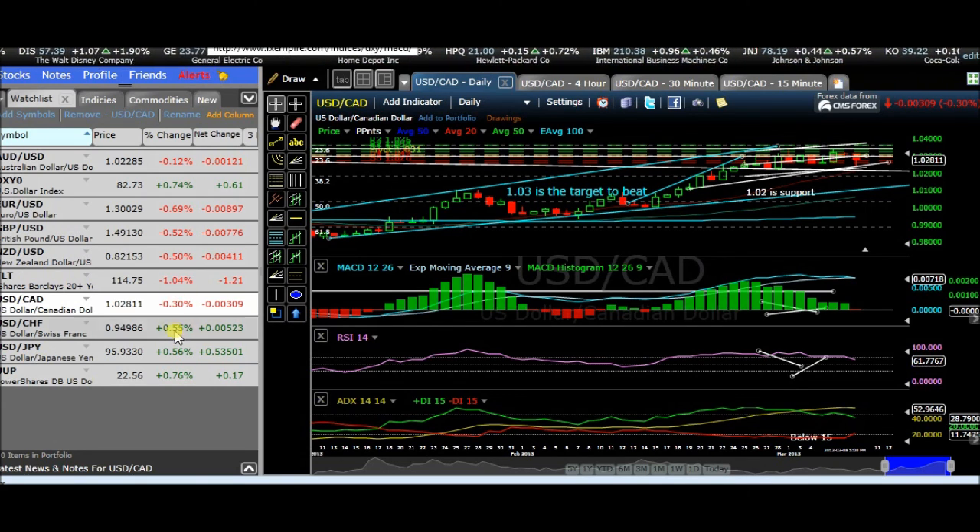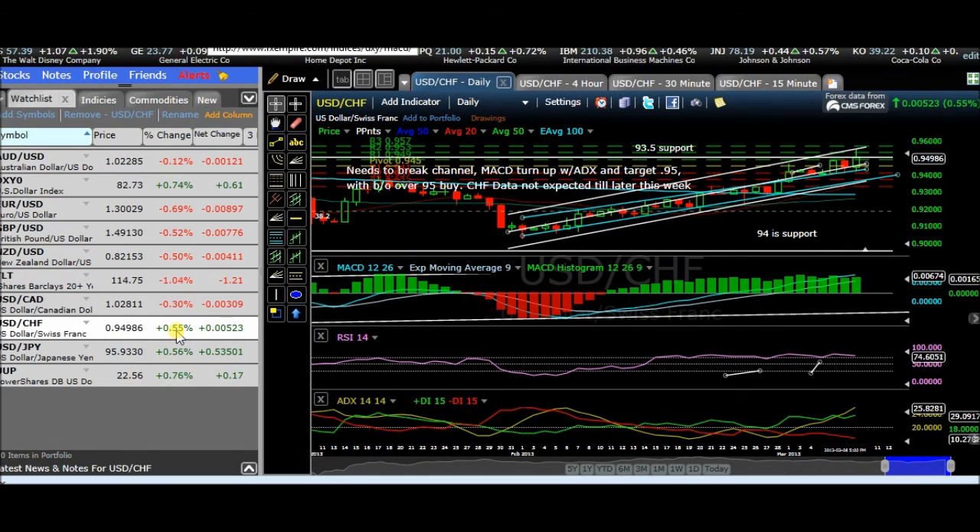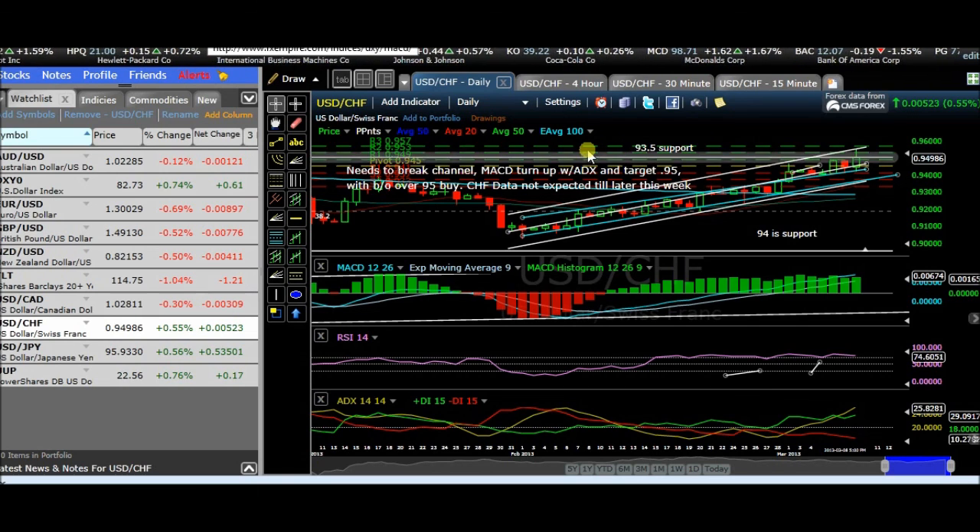We'll see what happens next week. Use your charts wisely — I usually use the 2-hour to find out the trend strength instead of the 4-hour. I use that in a complementary way. The 2-hour, I find, is in the mix of the 1-hour and the 4-hour — it's kind of in between, and it's what I use. 93.5 for the CHF.